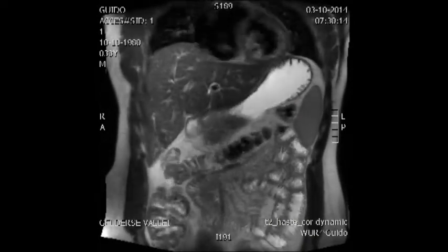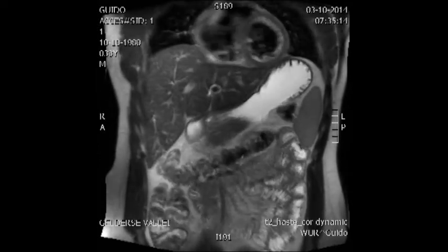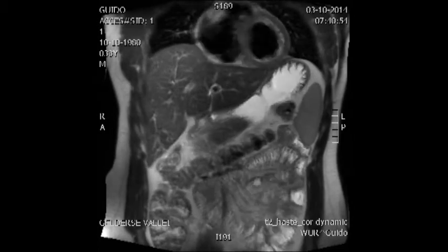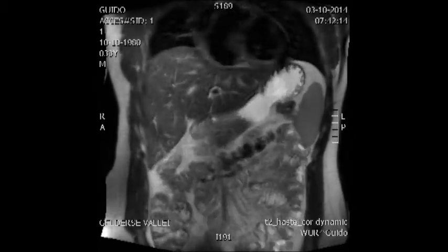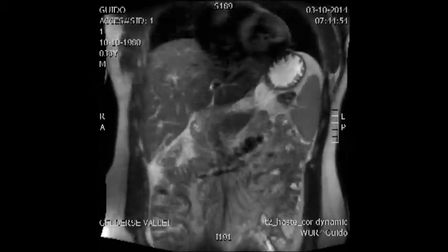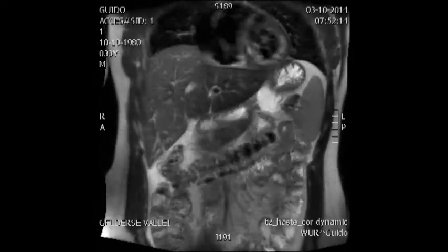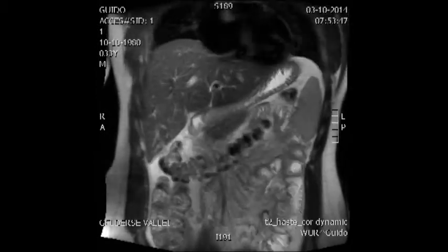You can actually see it in the lower right corner filling up my intestine as the water is being pushed out of the stomach. This is the process we call gastric emptying. If we follow this process over time, we can see how food is being processed by the stomach.